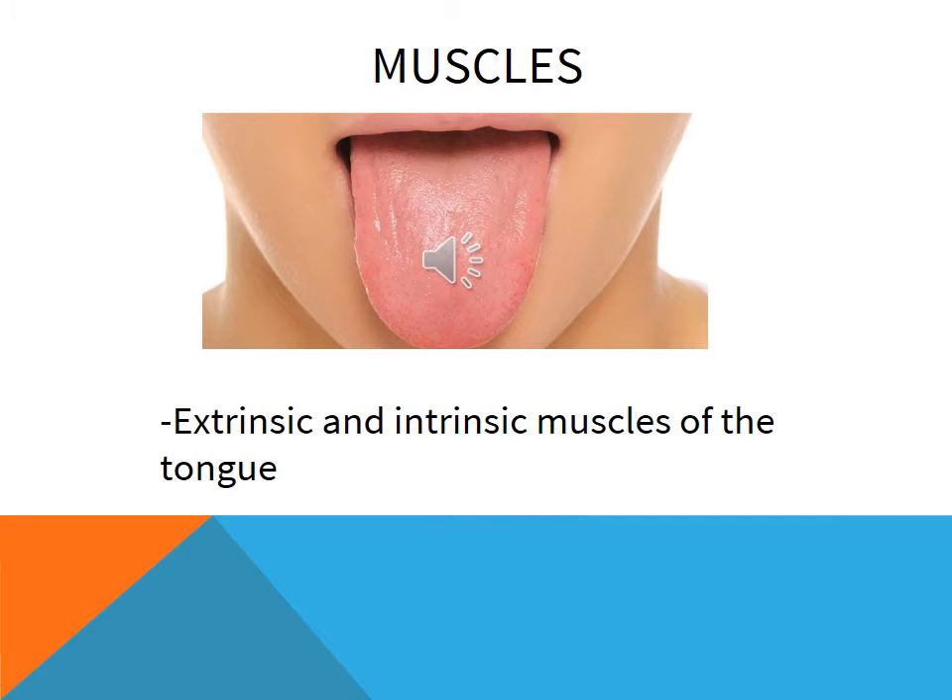The hypoglossal stimulates all of the muscles of the tongue, aside from the palatoglossus, which is stimulated via the accessory nerve through the pharyngeal plexus.